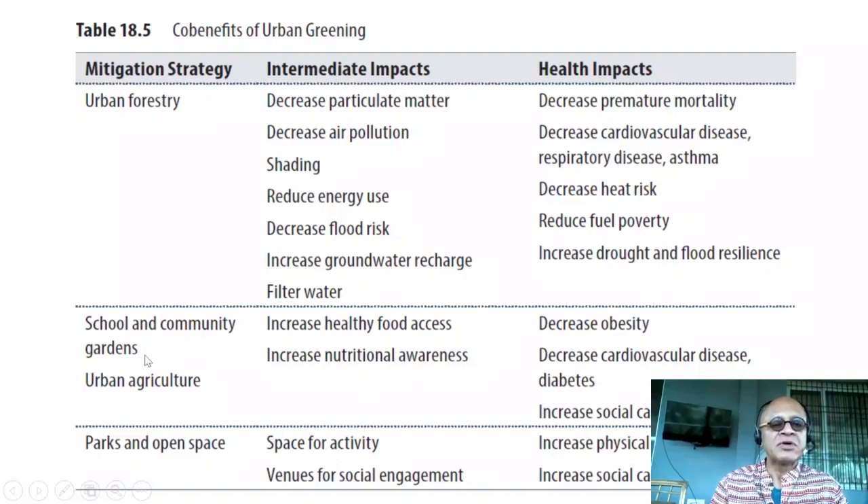School and community gardens and urban agriculture lead to increased access to healthy food, increased nutritional awareness, and health benefits including decreased obesity, decreased cardiovascular disease and diabetes, and increased social capital.